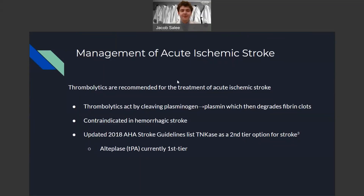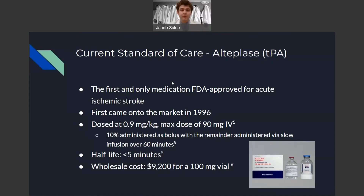When managing these patients, thrombolytics are often indicated for ischemic strokes. Thrombolytics act by cleaving plasminogen to plasmin, its active form. Plasmin then degrades the fibrin clots and allows for reperfusion to occur. Thrombolytics are contraindicated in hemorrhagic stroke as they will worsen bleeding and make it harder to stop. The current 2018 American Heart Association guidelines list tenecteplase as a second-tier option for stroke behind alteplase, the current standard of care.